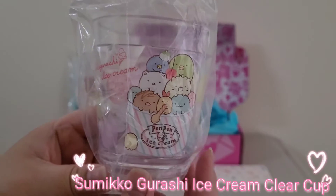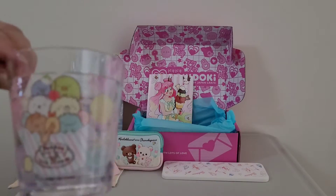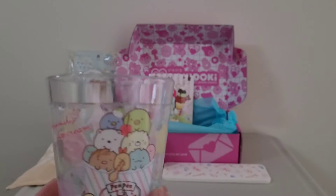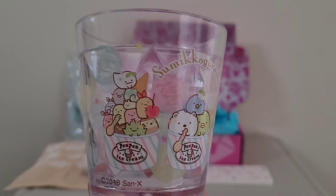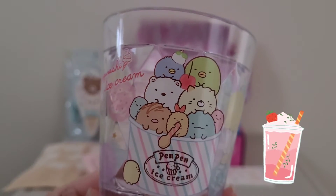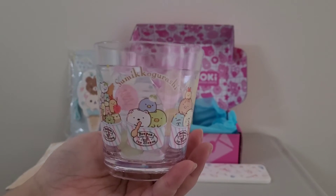The next item is the Sumiko Kokoracha Ice Cream Clear Cup. This is what it looks like from the top. Opening it up — it's so cute. You can see all the Sumiko Kokoracha friends inside the ice cream cup. I really like the design. It's a crystal clear cup — you can put your drink or favourite beverage in there, or your favourite dessert or ice cream. I really like this item. I'm going to put it on top of my coaster.